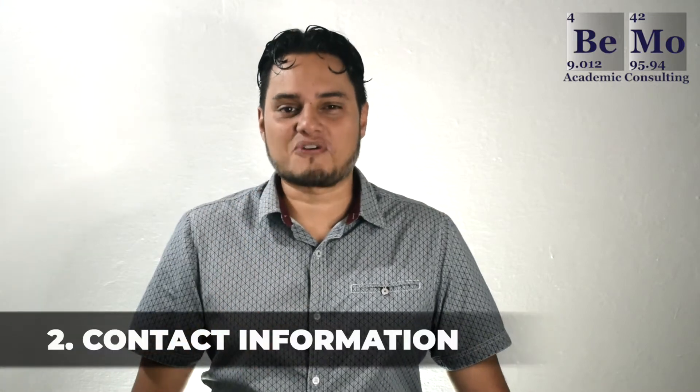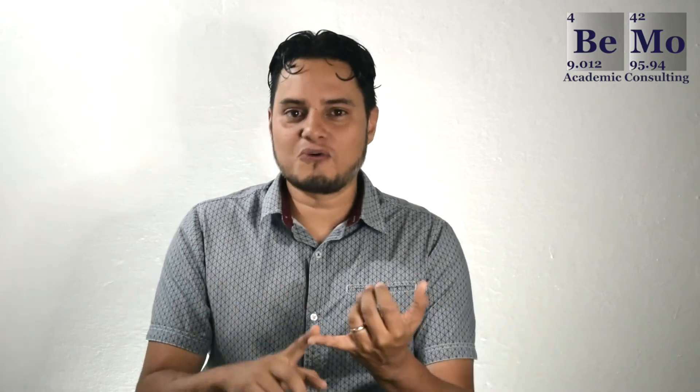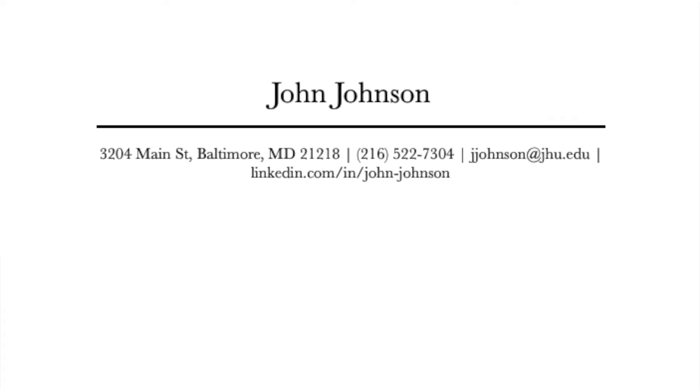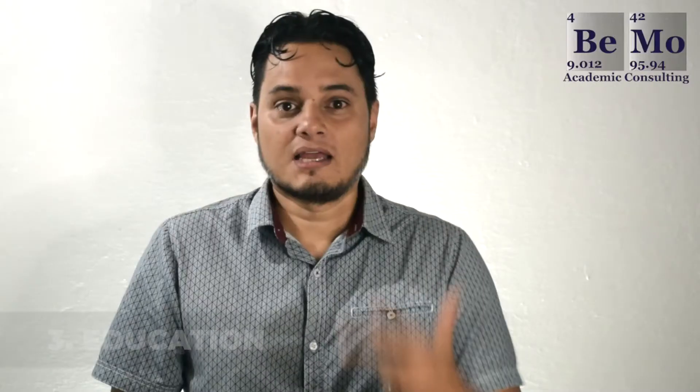Section 2: Contact Information. The top section of your resume includes your basic contact information: full name, home address, telephone number, email address, and LinkedIn profile.